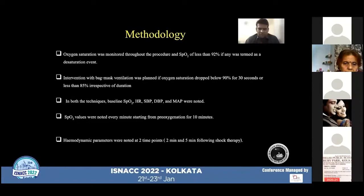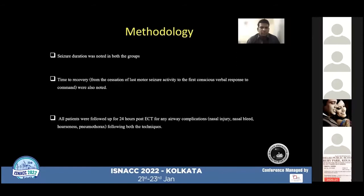Hemodynamic parameters were noted at two time points: time T2 and time T5. T2 is two minutes after the application of shock therapy, and T5 is five minutes after the application of shock therapy. Seizure durations were also noted in both groups. Time to recovery — from the cessation of the last motor seizure activity to the first conscious verbal response to command — was noted. All patients in both groups were followed for 24 hours post-ECT for any airway complications like nasal injury, nasal bleed, hoarseness, and pneumothorax.